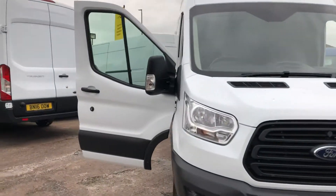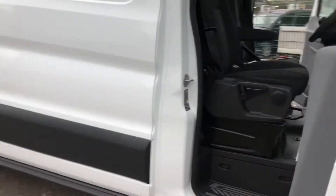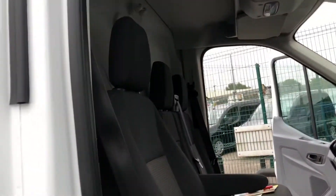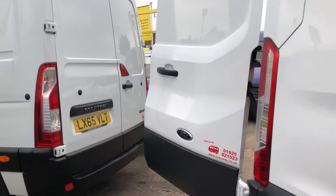Hi, it's Cheshire Vehicle Supplies and I've got a Ford Transit long wheelbase van to show you. It's a one owner vehicle and it comes with full service history. It also comes with a brand new MOT and a free six month AA warranty.